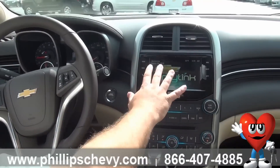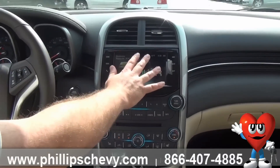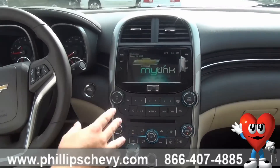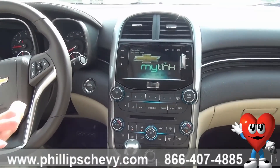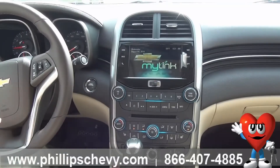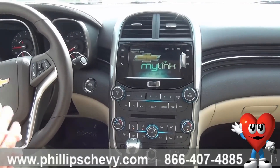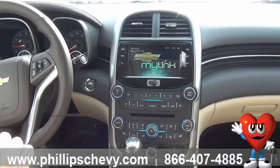Then we come over to our radio display here. This is a touch screen, as well as you can use the knobs here. You control navigation, find destinations, look up local restaurants, anything you might want, and set up a route for you. You also have access to your AM, your FM, and your XM radio.